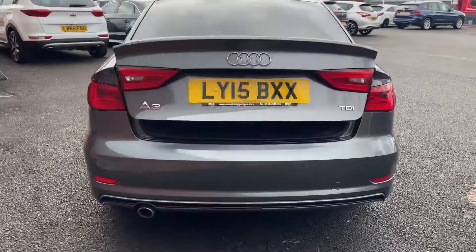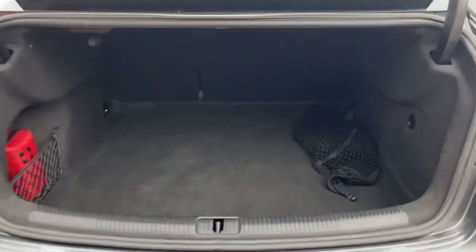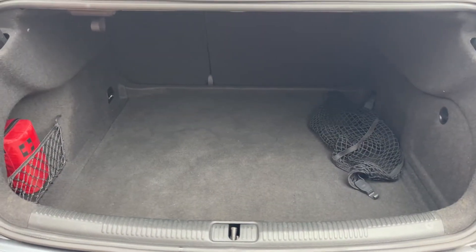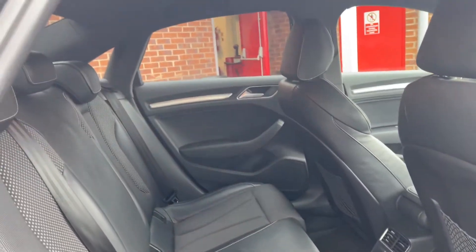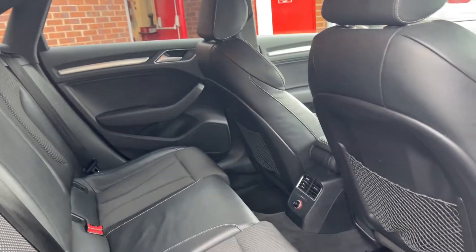I'll go ahead and open the boot for you. As you can see, it's an electronic release and you do have a decent-sized boot for a small-sized saloon like the A3. Taking up in the rear, you'd have a decent amount of room — you've got okay headroom and a good amount of leg room in the back.